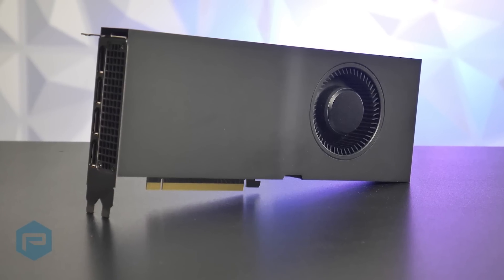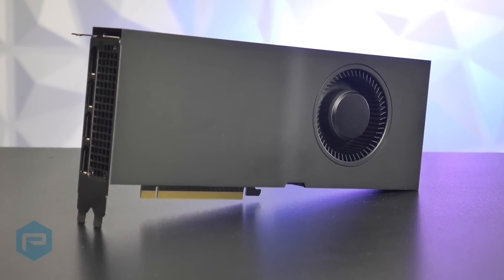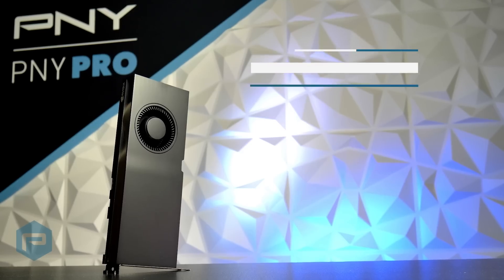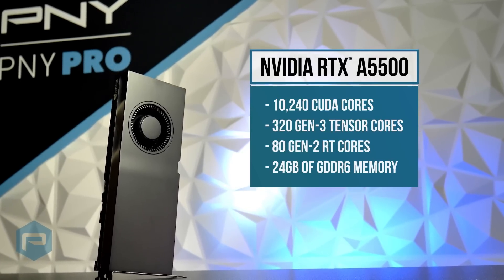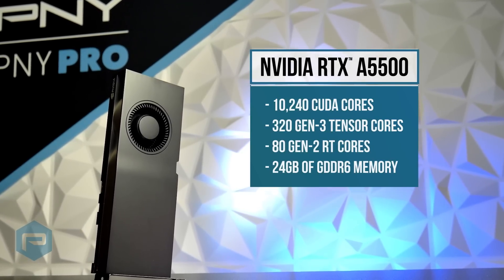The next board is the NVIDIA RTX A5500. As with every RTX product, real-time rendering, advanced shading, and AI are also available to make these boards forward compatible with next generation AI enhanced applications.